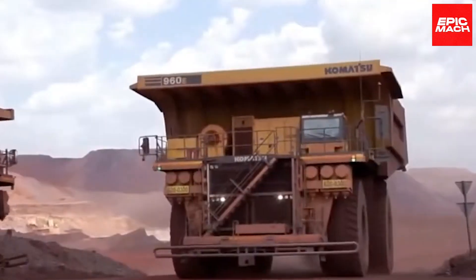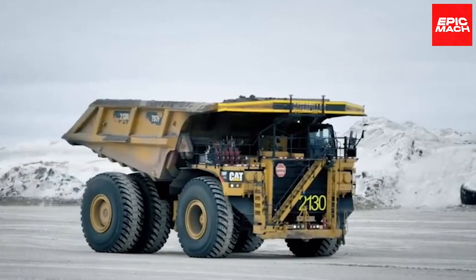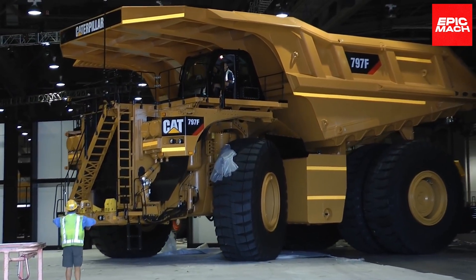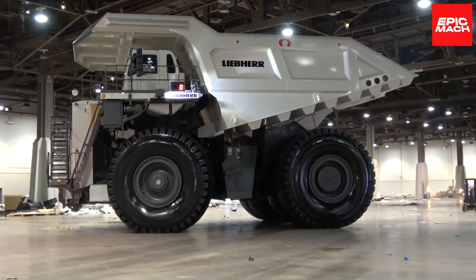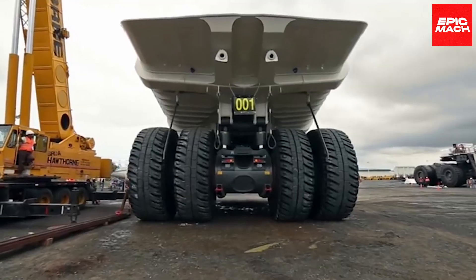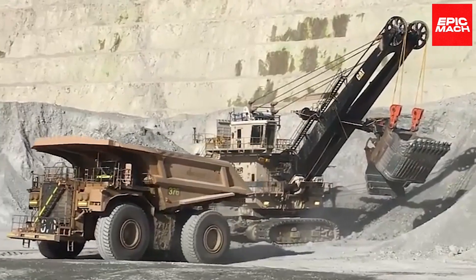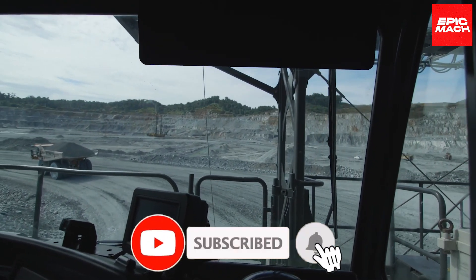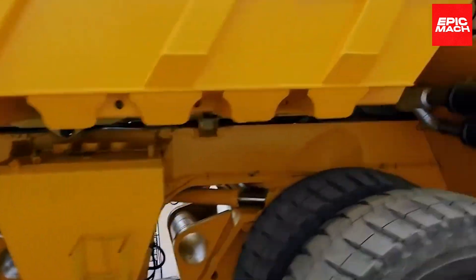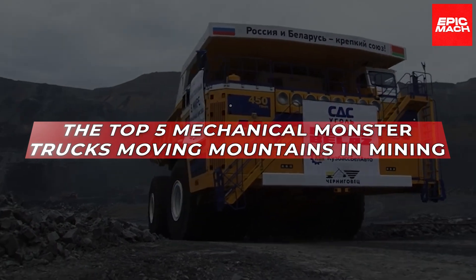You'll see Leviathan haulers like the Komatsu 960E-1 with its 360-ton payload capacity. We'll reveal the 400-ton monster dumper Caterpillar 797F that dominates with brute strength. Learn how their towering engines generate the power of a locomotive to move mountains of material. These are the monster dump trucks, engineered specifically for heavy-duty mining and mega-construction projects. Watch them crawl along steep mountain roads while carrying mind-blowing loads rivaling a cruise ship's tonnage. Get ready for a close-up look at the world's largest dump truck giants — counting down the top five mechanical monster trucks moving mountains in mining.